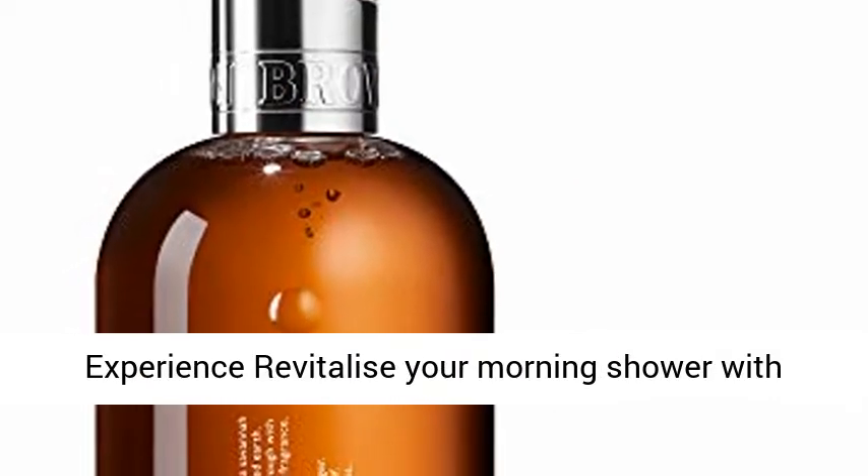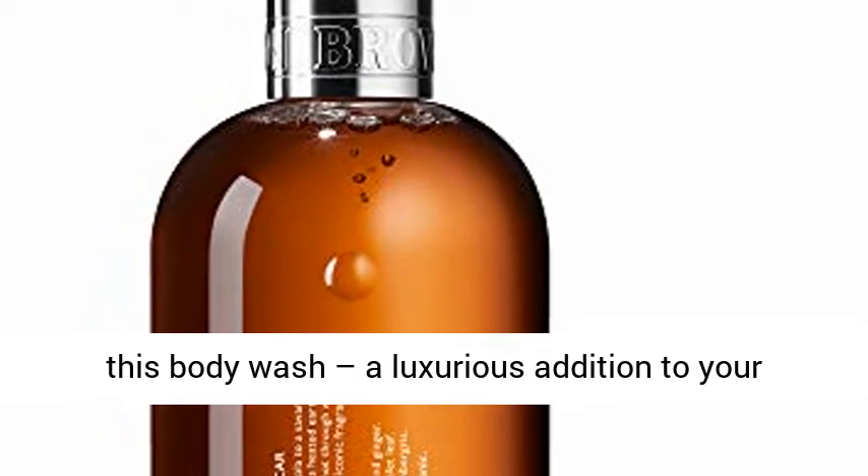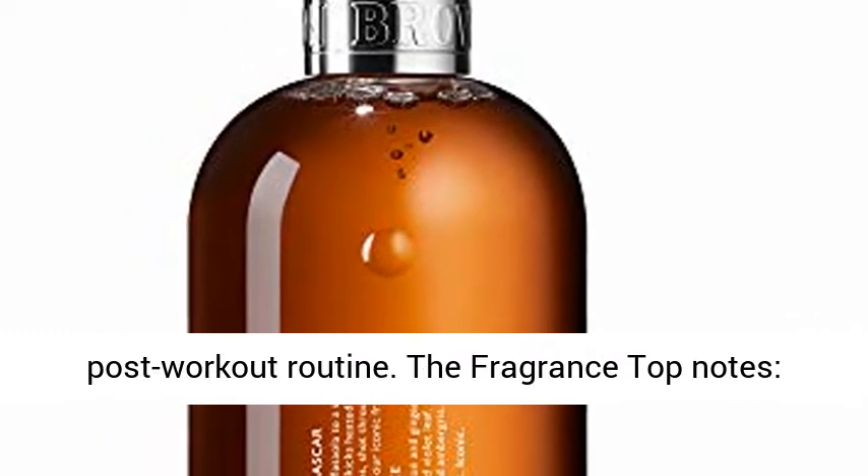Experience: revitalize your morning shower with this body wash, a luxurious addition to your post-workout routine.